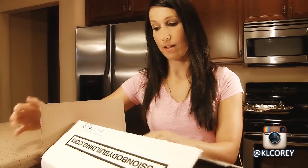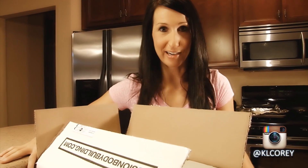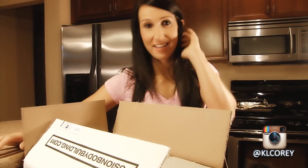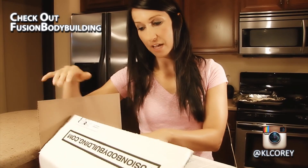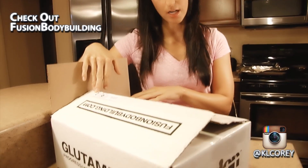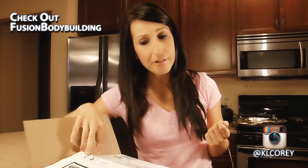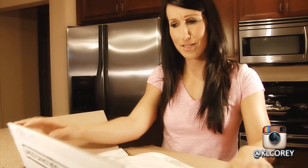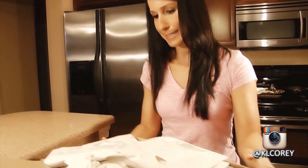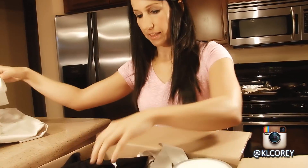I'm here to do an unboxing video but my husband already opened the box — I didn't look inside though. I'm Kara, and I'm here to show you what I got from Fusion Bodybuilding. They're a bodybuilding supplement company based out of Canada. They don't actually sell their products in the US but you can get them off bodybuilding.com or order right from their website. I got a shipment in today — let's see what I got!